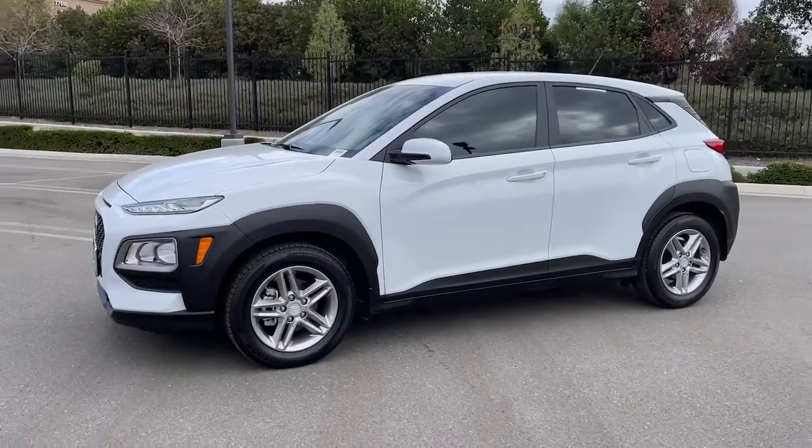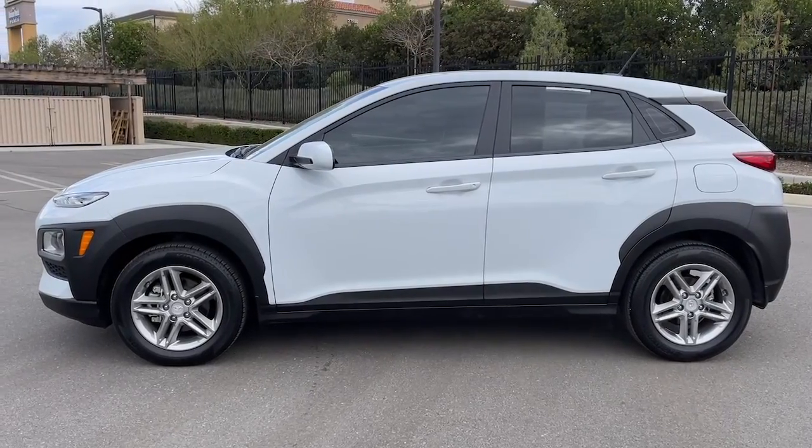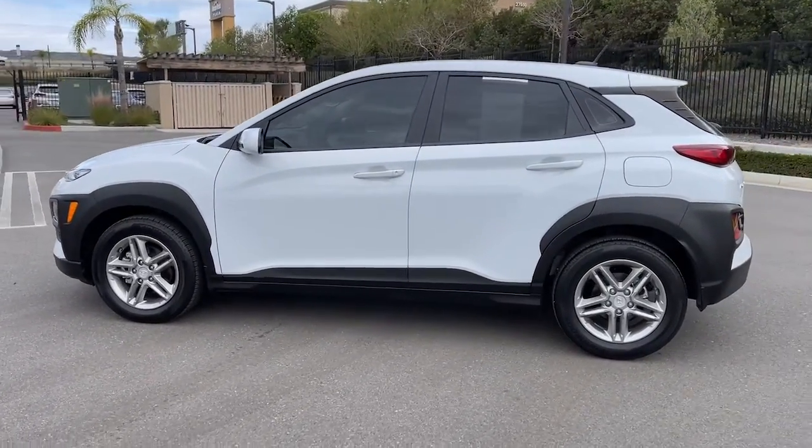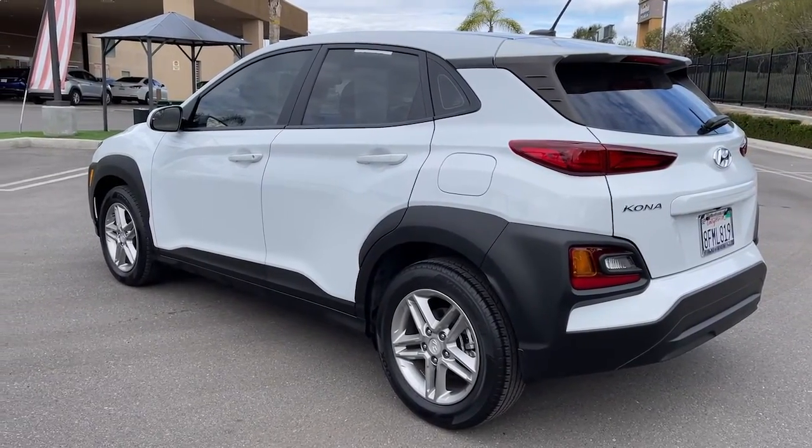Look no further than the 2018 Hyundai Kona. With less than 15,000 miles on the odometer, this vehicle provides excellent value. Take a closer look at the sophisticated and versatile Kona.